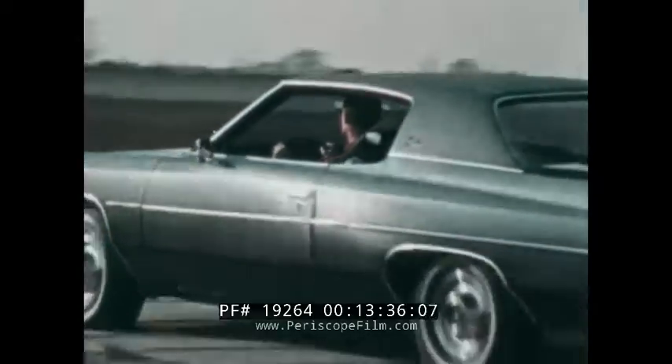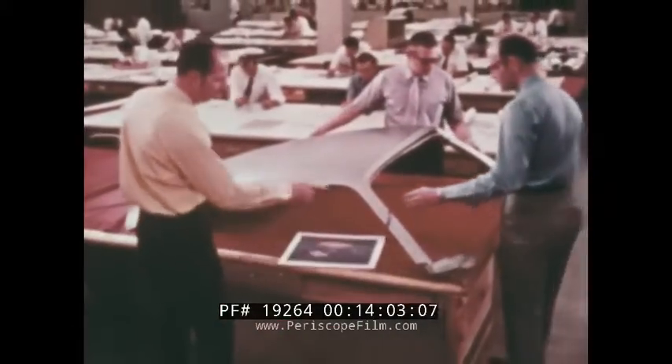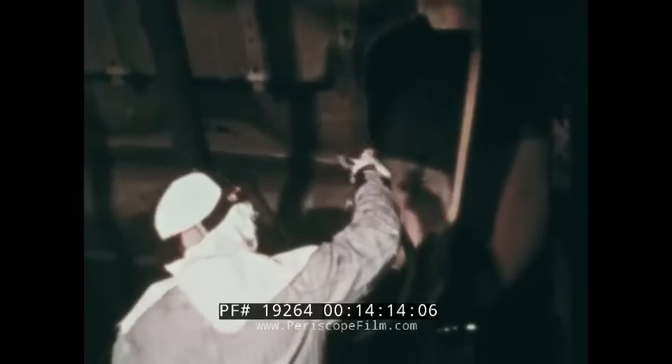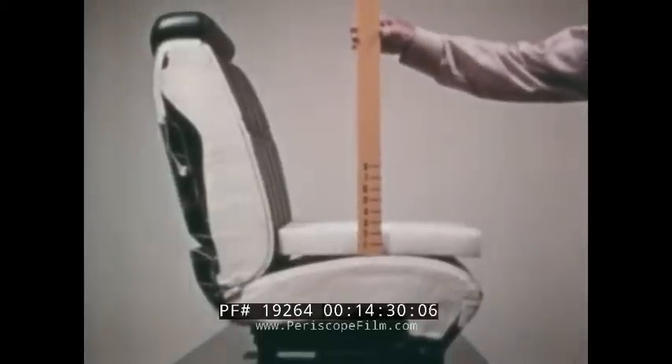Impala's coil springs and independent front suspension force the wheels to take the bumps instead of you. Quiet is another quality in the 1972 Impala, and quiet helps make driving more pleasurable and less tiring. Impala is the only car at its price with a double panel roof and acoustically perforated headliner. Impala has layers of thick insulation material to keep out road and engine noise, and special sound deadener is applied on metal parts. Impala also gives you a full foam front cushion and backrest seats.